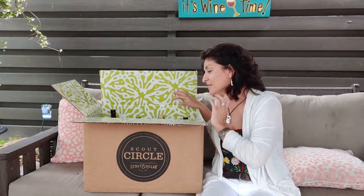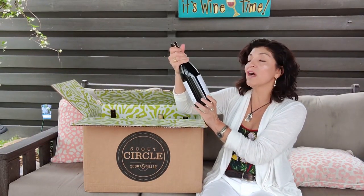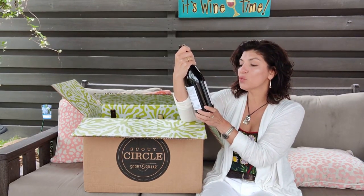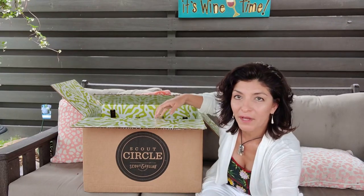As mentioned, it's six reds and six whites. Let's start with this one — the Nest. I love the Nest. The Nest is one of our Scout Circle exclusives; you only get this label if you're part of the club. This is the 2020 Pinot Noir Nest coming from North Coast, California.